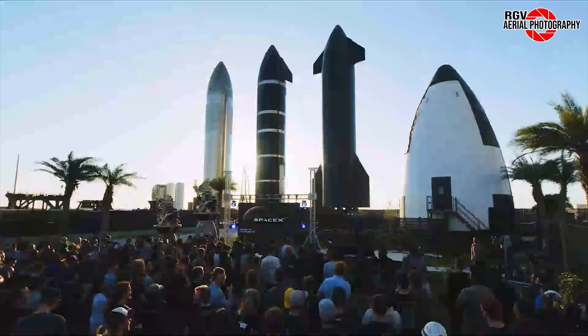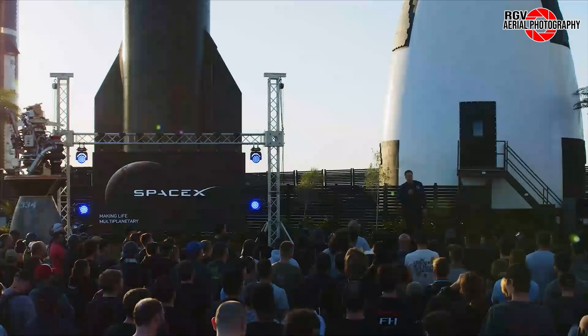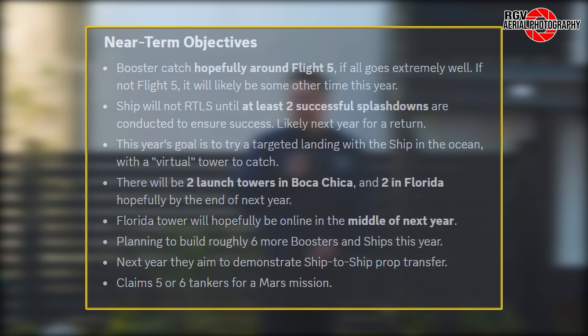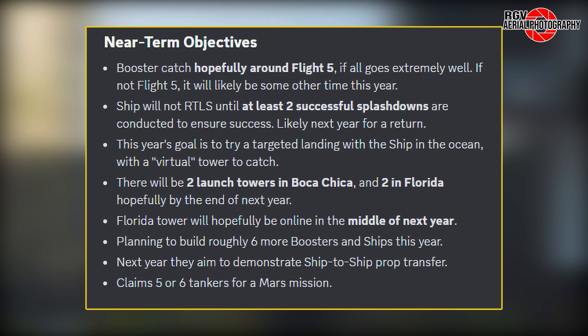Before we close out today's video, we have some big news on the future Starship development front after an unexpected Starship presentation hosted by Elon was dropped by SpaceX Saturday afternoon on X. In the presentation, he discussed the near-term goals for Starship, implementation of Raptor 3, along with expectations for version 2 and 3 of Starship. Highlights of near-term goals include the potential for a booster catch, which could happen as soon as Flight 5, assuming all goes exceedingly well with Flight 4 — otherwise this will likely push to later in the year.